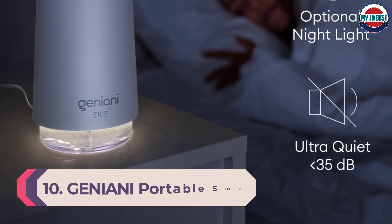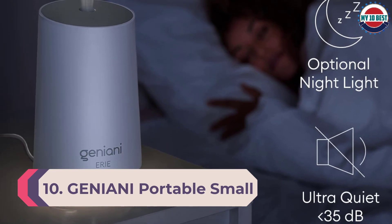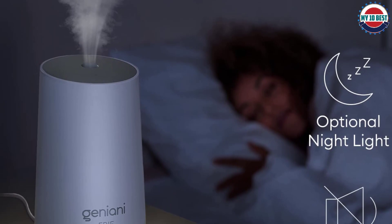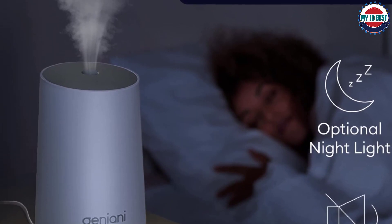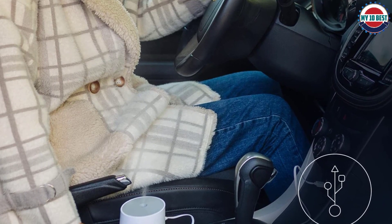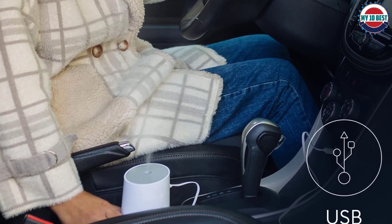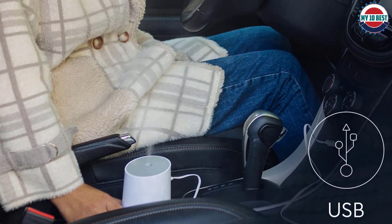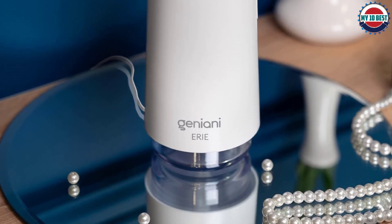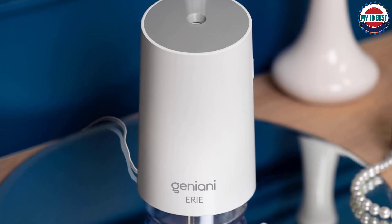Number 10: Geniani Portable Small Cool Mist Humidifier, 250 milliliters. If you find that your skin dries out during work hours or even on a long drive, check out the Geniani portable small cool mist humidifier. It fits in a car cup holder or easily tucks away on a corner of your office desk to quietly add moisture to a small area without taking up much space. Our at-home tester, who says she suffers from frequent nosebleeds, reported that this humidifier has helped her nasal passage dryness and she has not experienced nosebleeds since incorporating it.